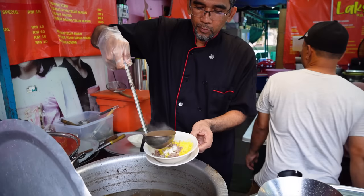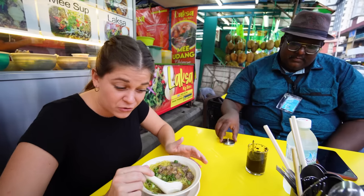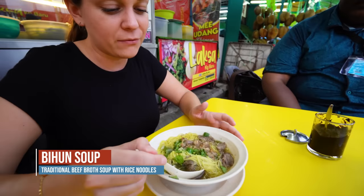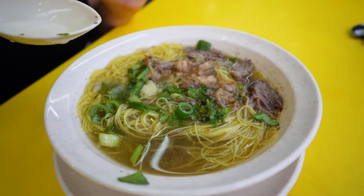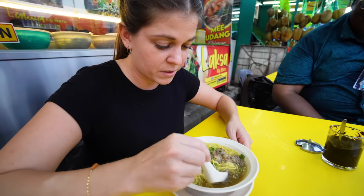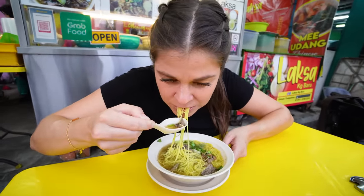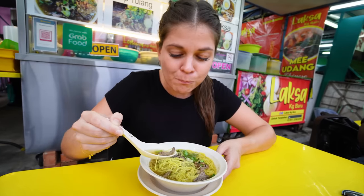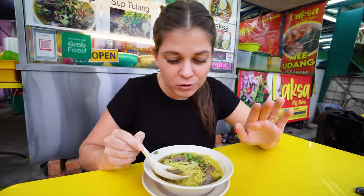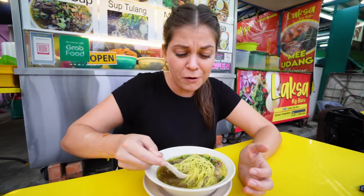I got Bihon soup, which I think is a really common Malaysian dish. It's a traditional Malay food and it's a bone broth — you can see chunks of beef in here with rice noodles and some green onion chopped up. That is so, so good. I love the beef broth, it's so rich. Perfectly salty — this is like a happy, hearty soup that you would eat when you're sick. This is really good.